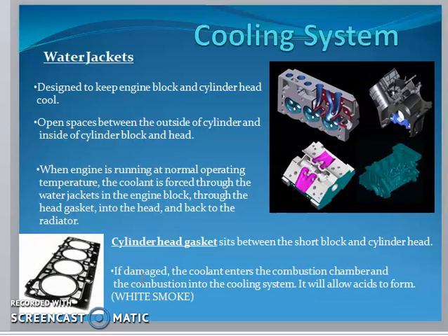The cylinder head gasket sits between the short block and the cylinder head. If it is damaged, coolant enters the combustion chamber and allows acids to form, causing white smoke. Therefore, a damaged gasket must be replaced.